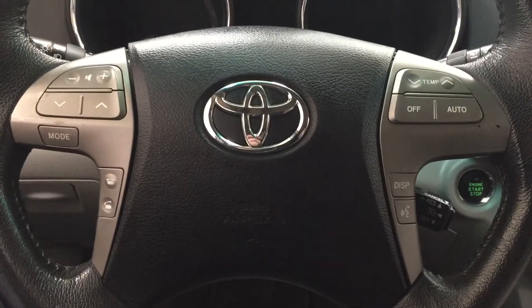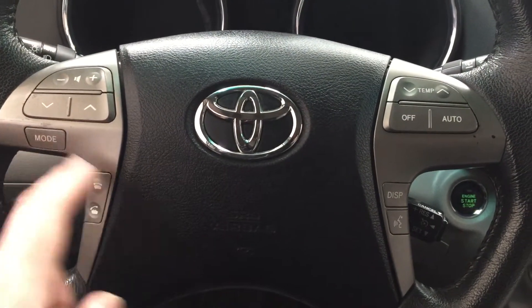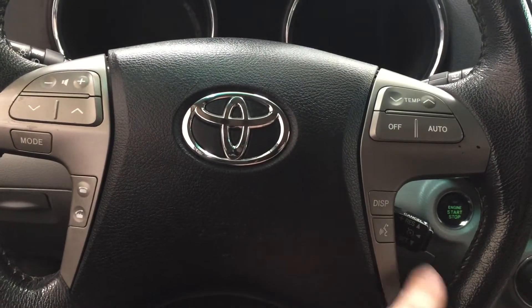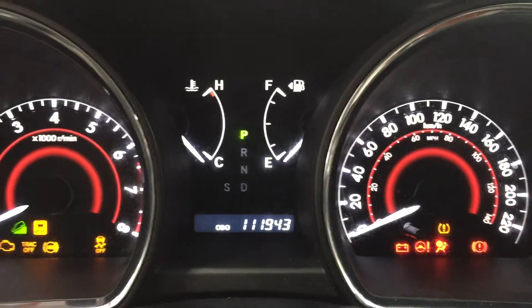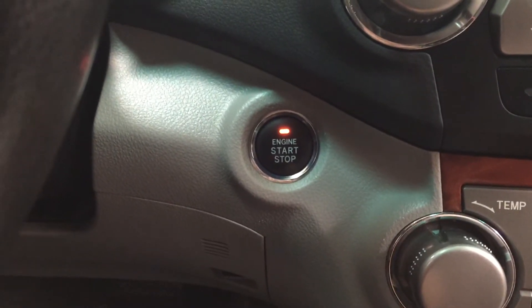Controls on the steering wheel include your volume control scroll, Bluetooth mode select, touch control settings, display voice recognition, and cruise control. Another nice feature of this Limited model is push button start — just put your foot on the brake, hit the push button, and it'll start up automatically.